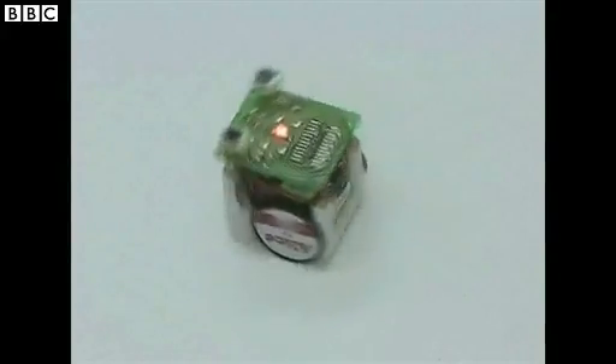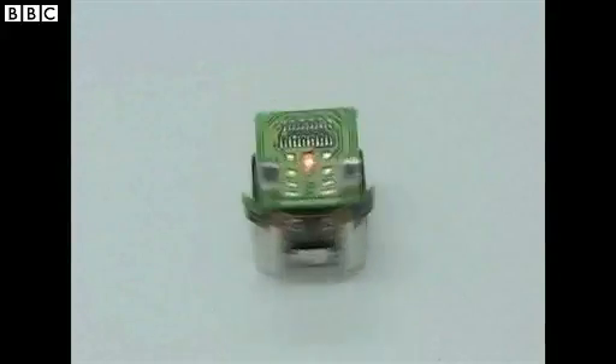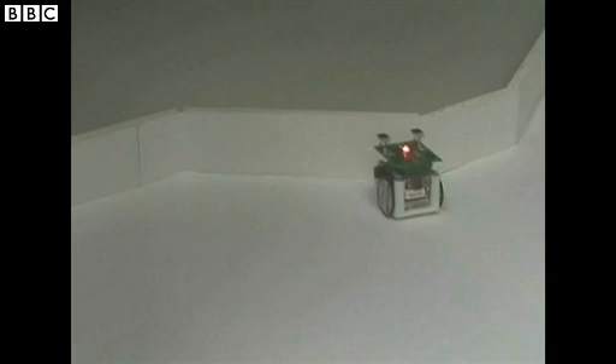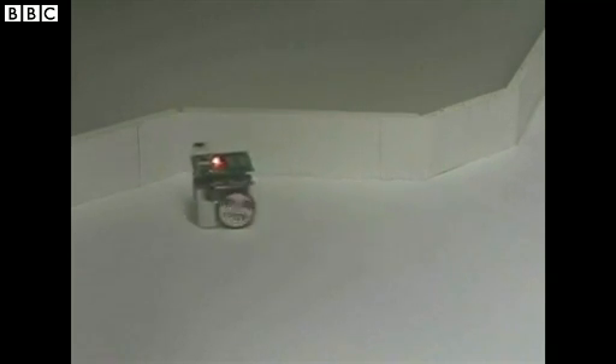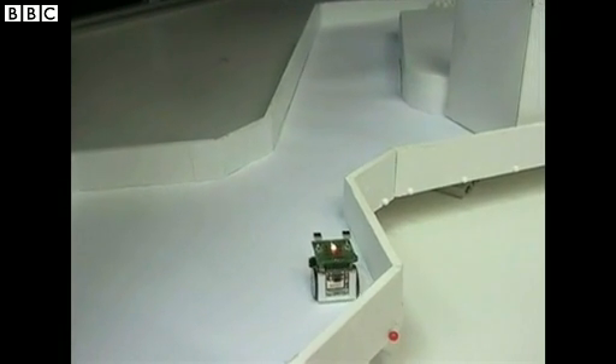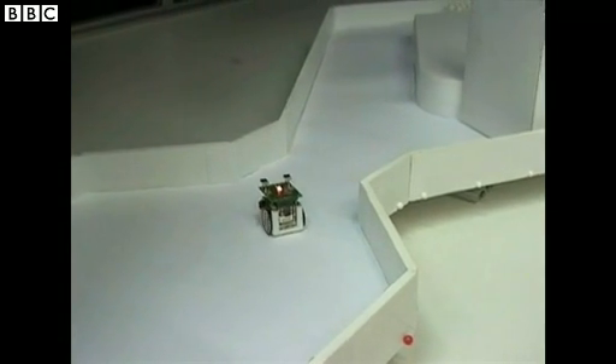These robots — you've seen the video — they are about the size of a dice, like about two centimeters cube. They have little wheels, and they have four sensors around their body that allow them to avoid obstacles. So if they run into an obstacle, they will detect it and then just move away from it.